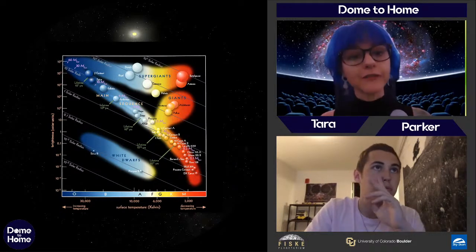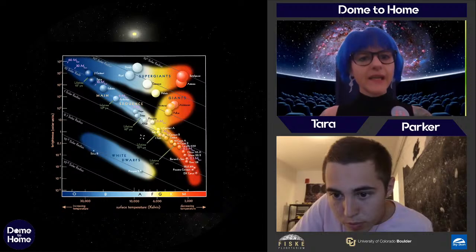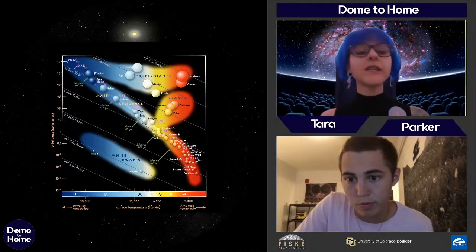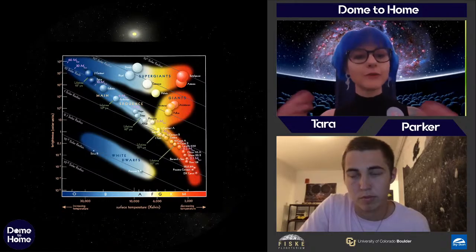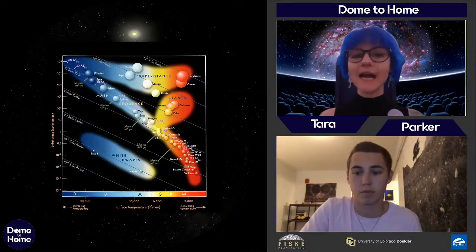Looking at the HR diagram again, I want you to see where our sun falls — right there in the middle, very very average. But that's actually really good for us, because by studying our sun we're learning a lot about most stars in the universe. They'll all have really similar properties, similar lives, and similar deaths.